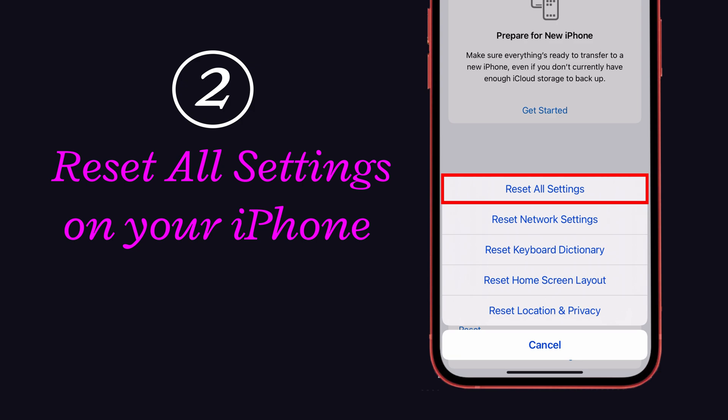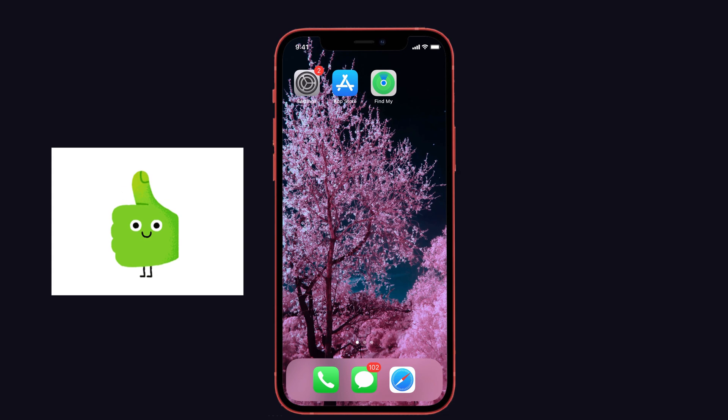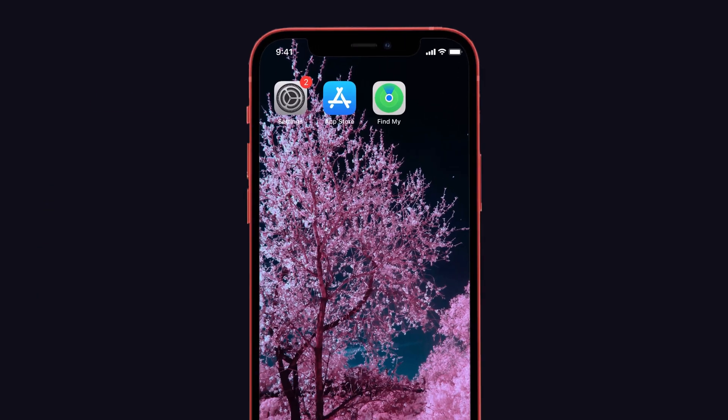The second solution is to reset all settings on your iPhone. For those still experiencing the same issue on your device, this method will surely help you to resolve the CarPlay issue.